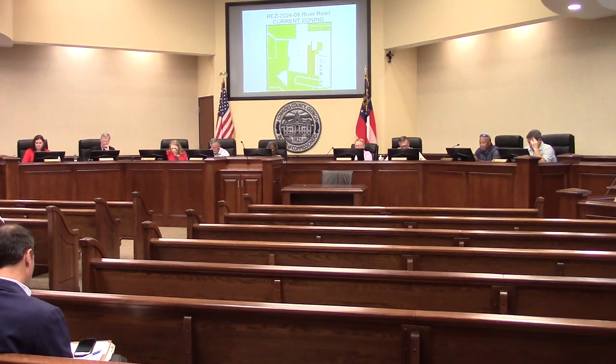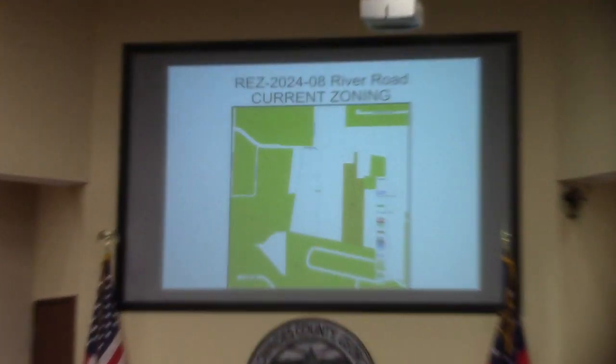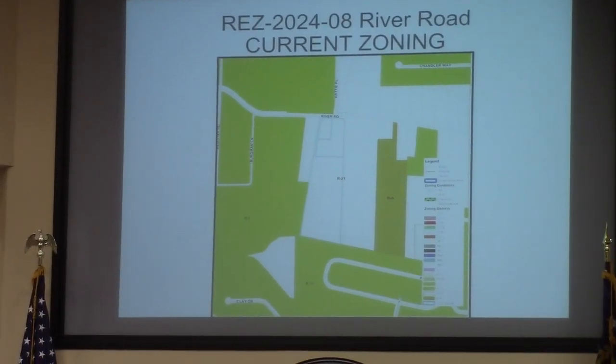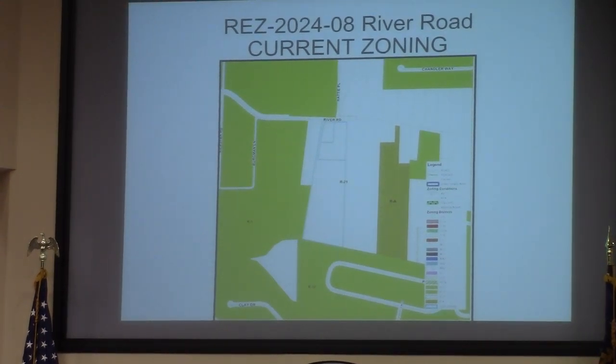Item 7C, this is REZ 2024-08. It's River Road, located at 4374 River Road. This involves 15 acres, currently zoned R21, and the request is for a PD. It will be served by county utilities.